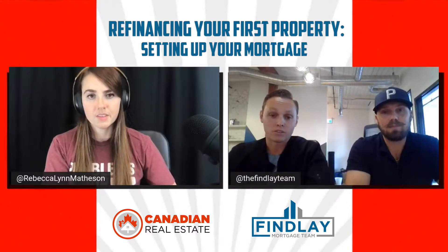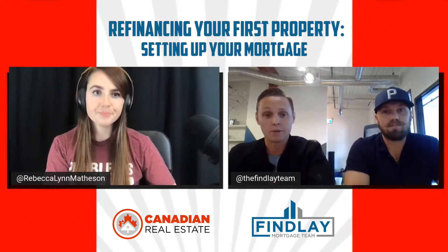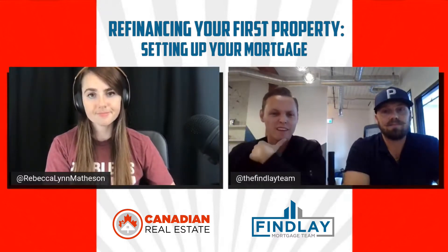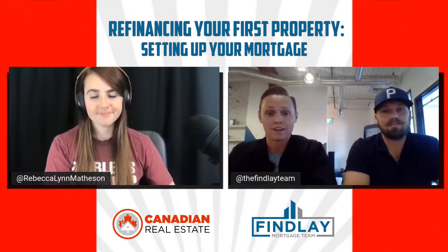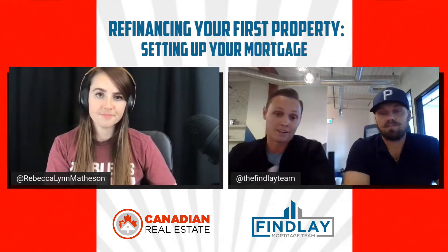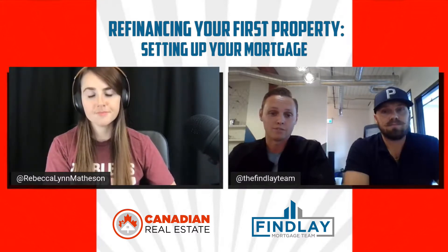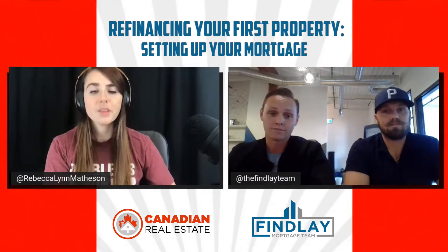Usually what most people find is that they're enticed by the lowest rate on the market. We call these bare-bones mortgages or low-rate mortgages — those big signs everybody sees with the lowest rate possible. You drive by and you think it's a great deal, but these mortgages have bona fide sale clauses that kind of handcuff you. So when you are making your first investment, be mindful about how you set that up because it could affect your ability to refinance and scale your portfolio. The lowest rate doesn't always mean the best option.